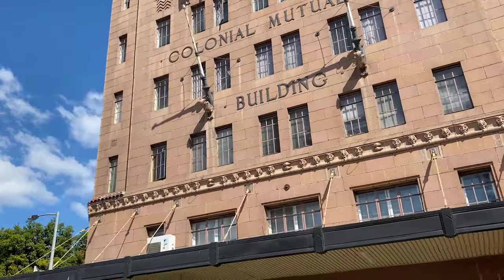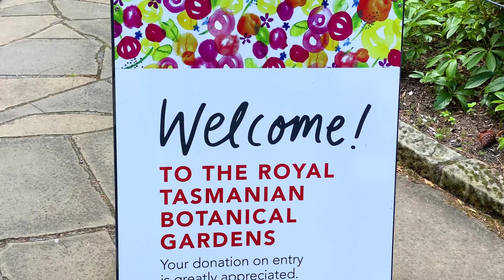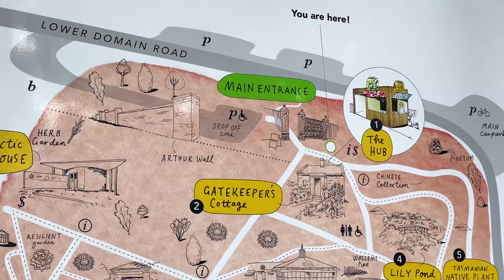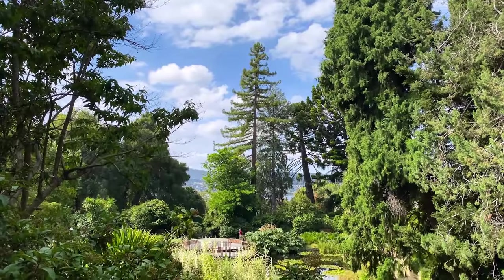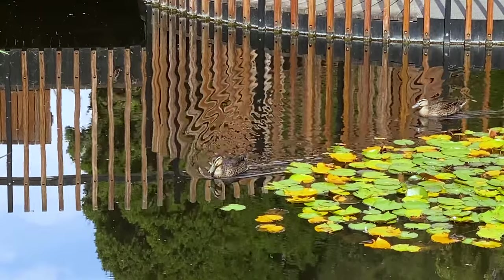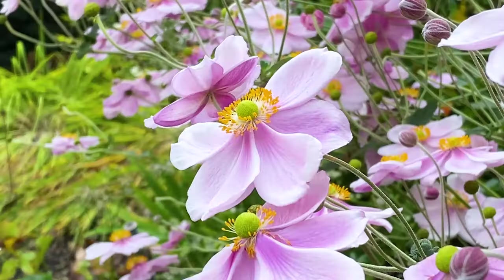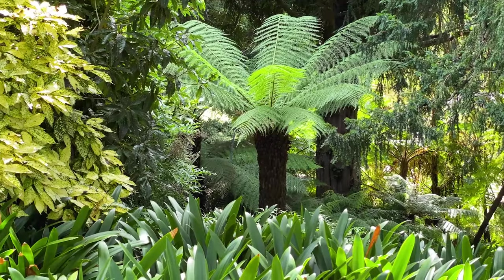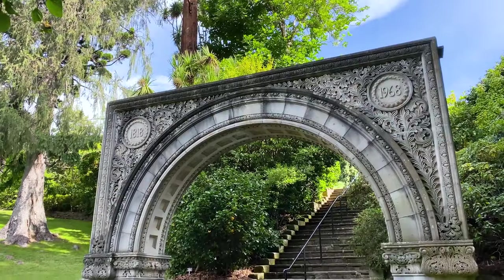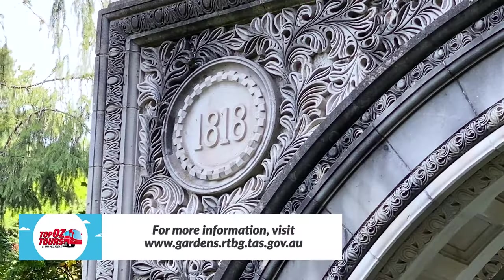From Cascade, the bus returns to the city centre before heading out to the stunning Royal Tasmanian Botanical Gardens. This 14-hectare horticultural wonderland is free to enter and packed with photogenic highlights, including the delightful lily pond and fernery. The regal anniversary arch originally stood in the city and was relocated here in 1968 to mark the gardens' 150th anniversary.